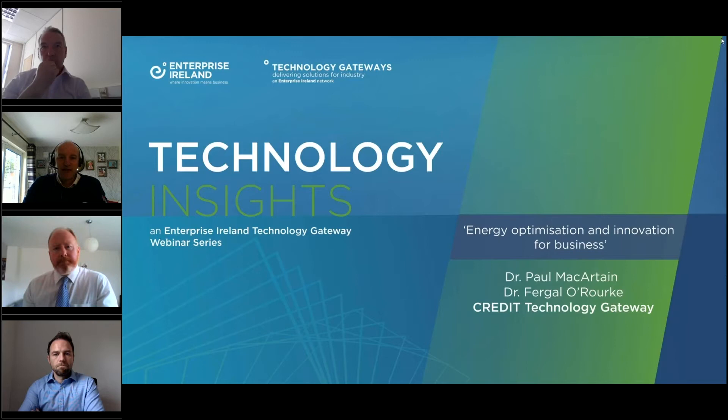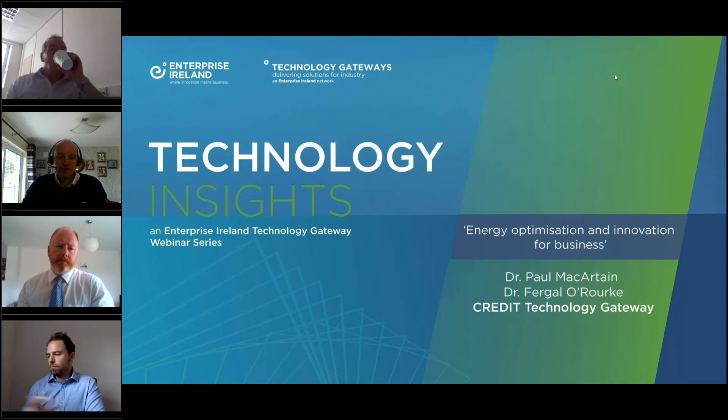Also with us is Dominic McLernan, who is the new Gateway Manager in Credit. We're going to give them a couple of minutes before we start to introduce themselves, as they are the new Gateway in the network. The intention of this webinar is that it's an educational tool for people to understand more about the tools and techniques in energy optimization that can be applied to your business.